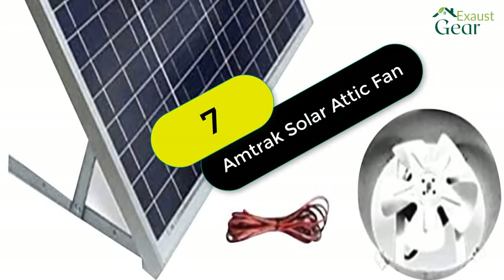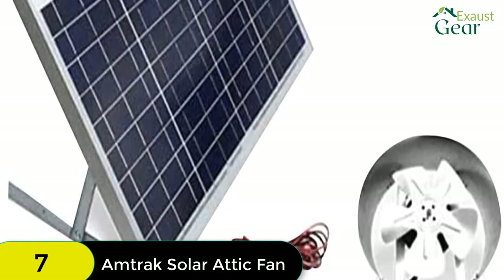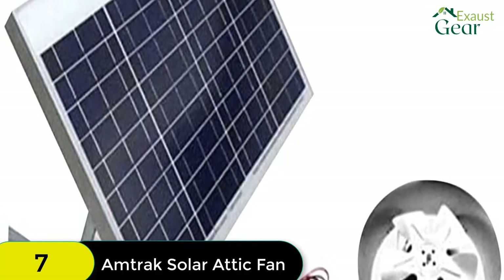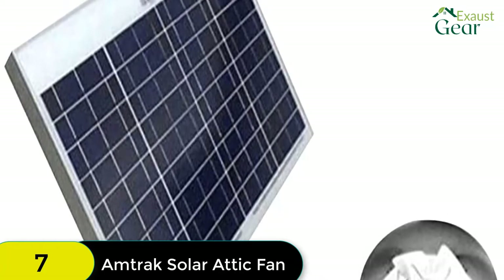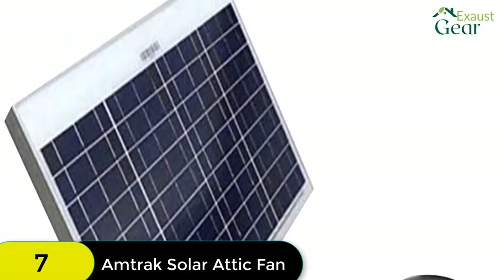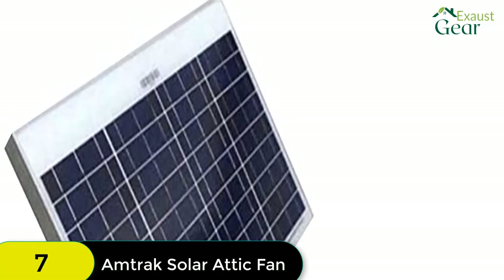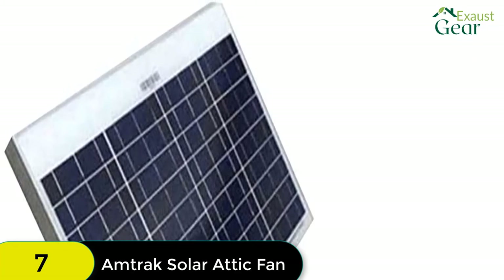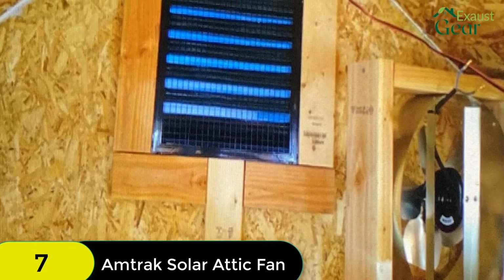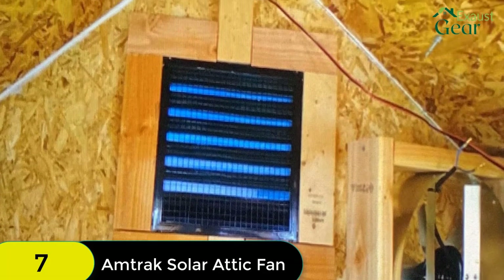At number 7 on our list, we have the Amtrak Solar Powerful 70 Watt Attic Fan. For any solar fan to perform well, it will need power from a solar panel — if the solar panel is low wattage, the fan motor will not get enough power to run the fan. Amtrak Solar provides a 70-watt high-quality crystalline solar panel. This fan can be installed in the gable vent or anywhere in the attic. It is a 12-volt DC fan configured to work with the solar panel. The fan turns on as soon as sunlight hits the solar panel and runs all day, keeping the house cool and ventilated with fresh air circulation. It does not require holes in the roof to install and can be installed in the gable vent. No need for electricians, no permits, no inspections. Wiring is quick and easy. The solar panel generally produces power for over 30 years.